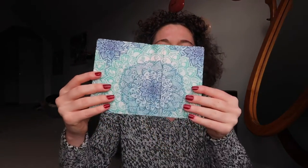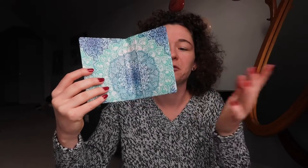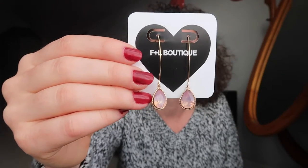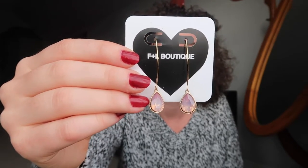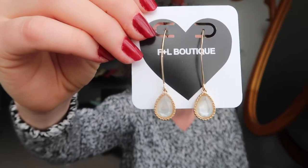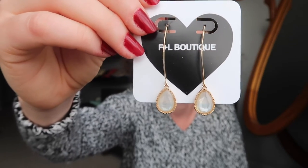I got a passport holder that also has spots for cards — another great travel piece, can't wait to use it on my next trip. I got these earrings in a really cool purple lavender color, and also in a cream white color.